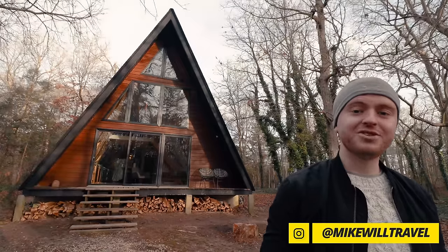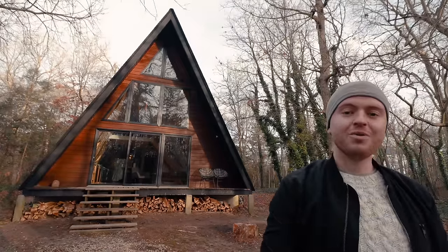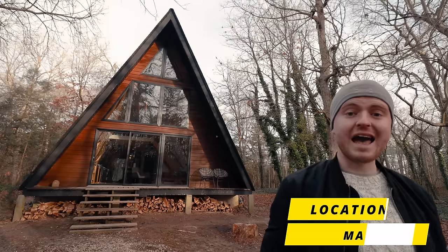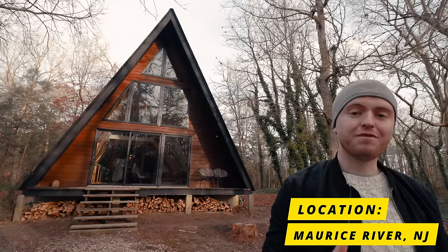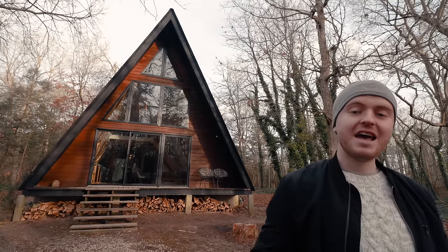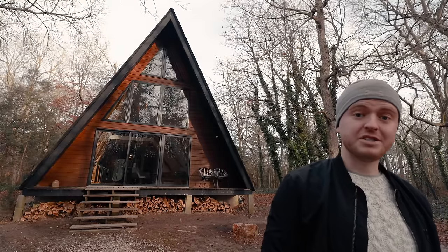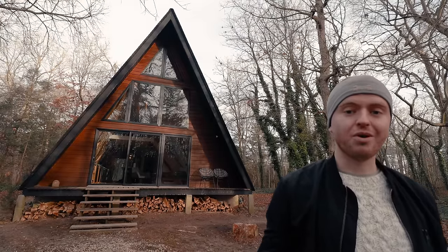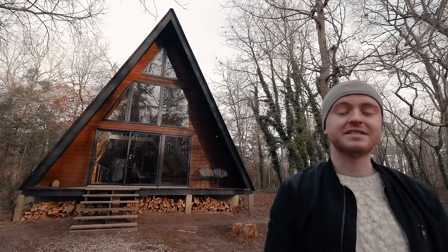Today I'm in New Jersey to tour this modern Scandinavian A-frame cabin with you guys. Really excited for you to see this. This place is actually really massive — it's three floors total, with the first fully developed basement I've seen in an A-frame cabin. The loft space up top is also quite spacious. A lot of other A-frames I've toured, it's kind of like one little bedroom crammed up there. Definitely not the case in this place.